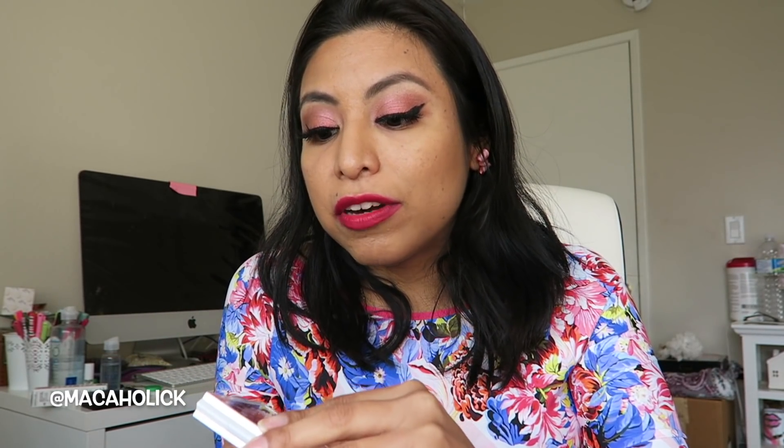MAC shadows are hit or miss, but I actually really, really like this one. I really do recommend it. I feel like this is perfect for every day — and you can deepen it up for a night look. I love this, I recommend it. I'm actually going to grab a couple because I have a couple birthdays coming up in May.